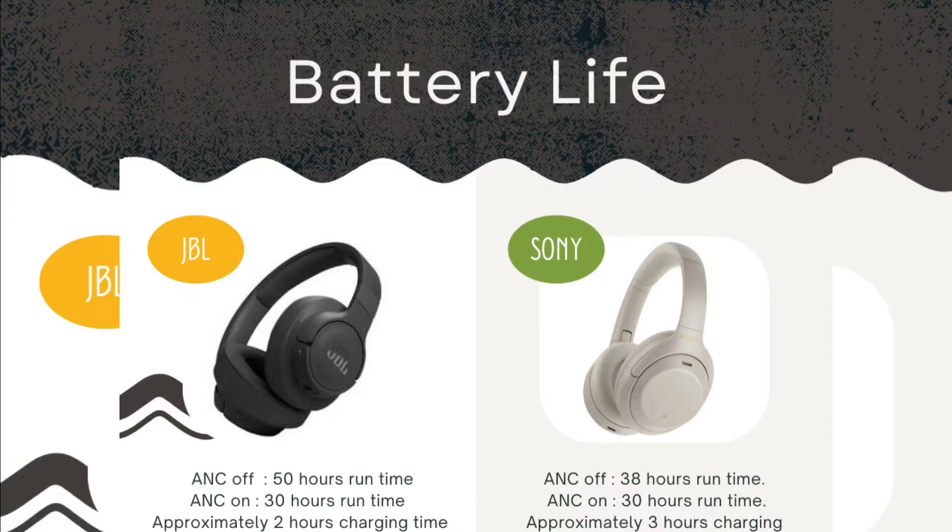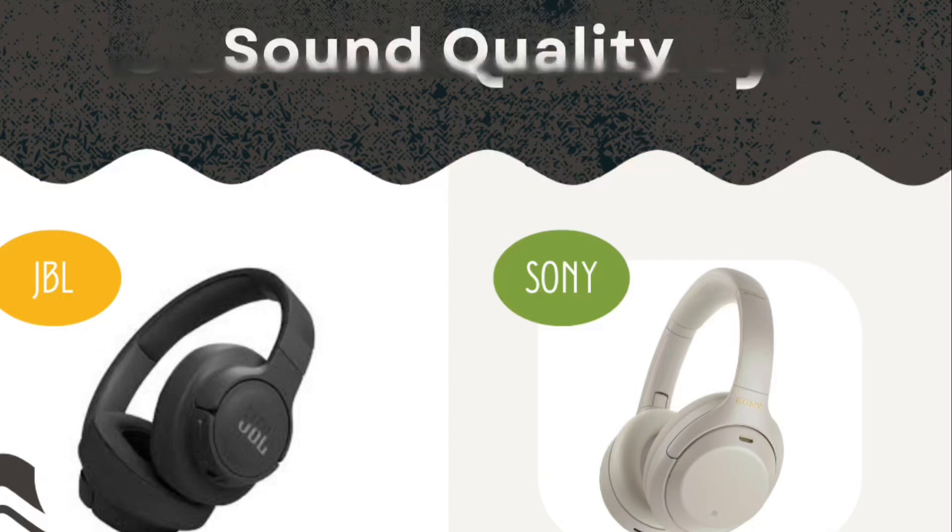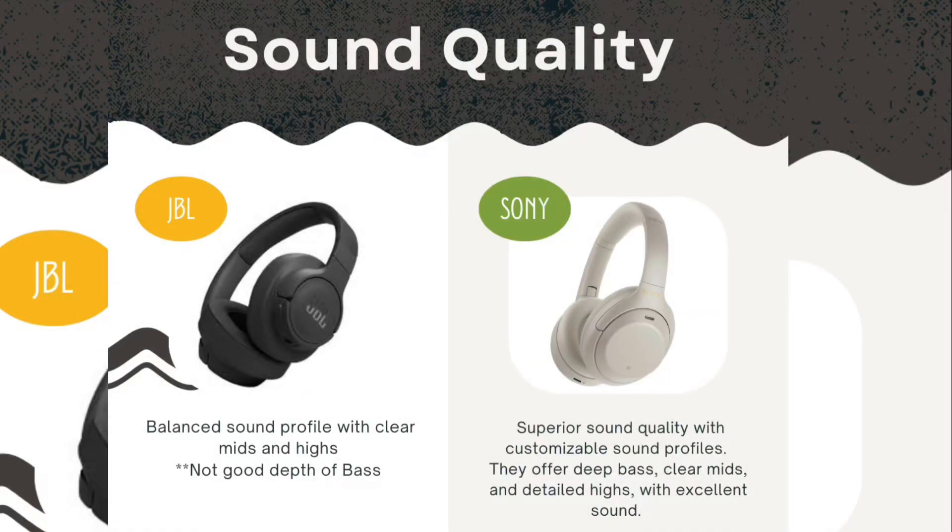The JBL takes approximately two hours for charging, while the Sony takes three hours for a full charge. Moving to sound quality: the JBL has good sound quality with clear mids and highs, but it lacks depth in bass. Overall, the sound quality is not as strong compared to Sony.